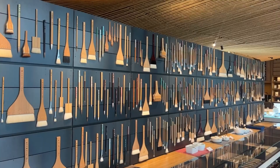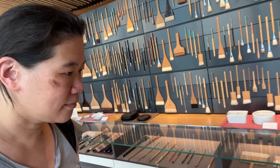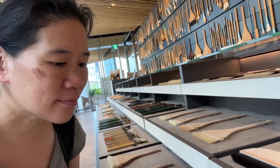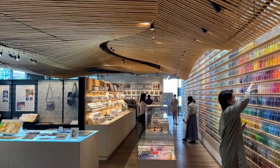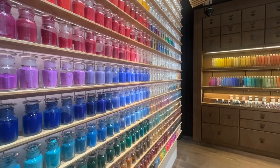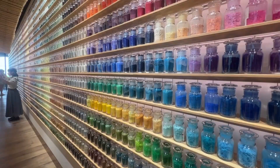Oh my god. What is this? I've never seen a brush like that. This brush is wider than my face. This brush is so tiny. Now this is a liner brush. I've never seen anything like this ever. This is not a candy store — this is artist fantasy land that you didn't know existed.